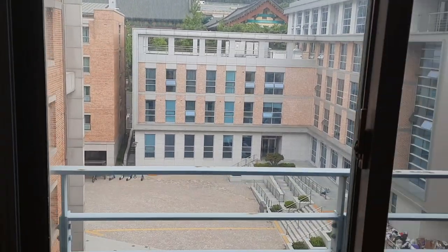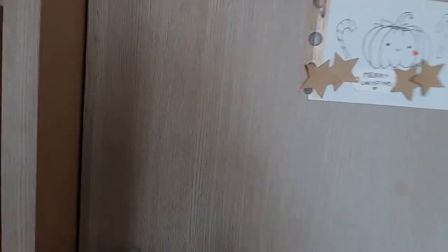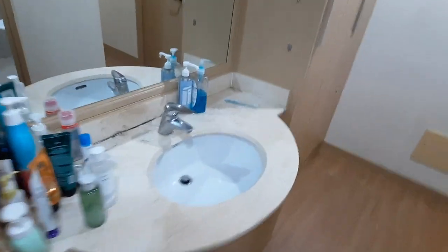The building you see in front is Anum International House and this is the hallway area right in front of my suite. This is room 601 — we need a key to enter. On the left side we have a shoe closet, a sink, and a mirror.